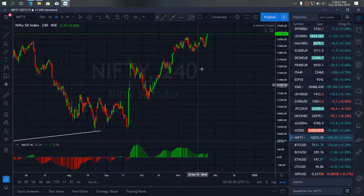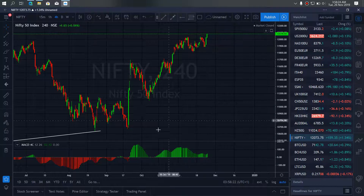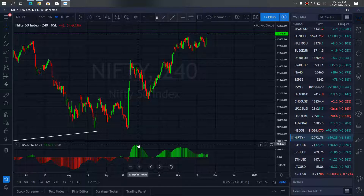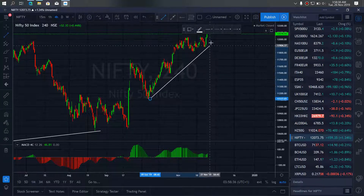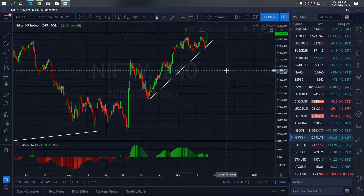If we go to the lower timeframe, same thing — you can see that there's a huge divergence here. We should watch out for the break of strength to take the sell setup once it starts.